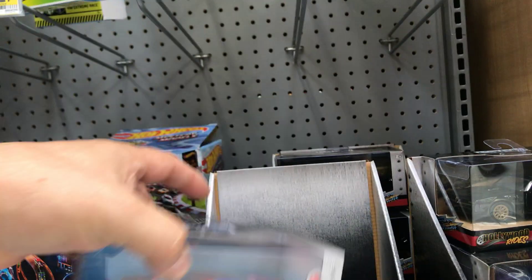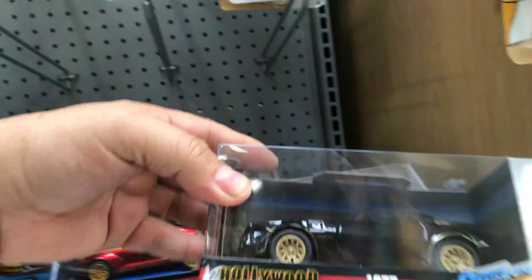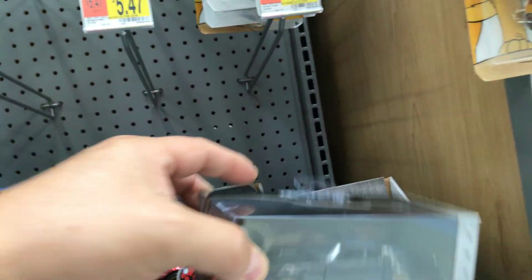I like the Spider-Man car right here, it's pretty cool. There's a 2017 Ford GT — pretty cool. The 20x fiber looks all stock.